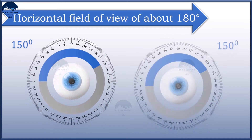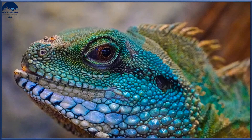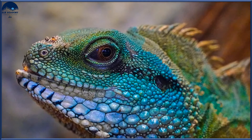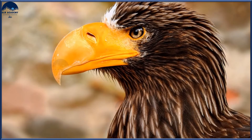You might be thinking that if each eye provides a view of 150 degrees, then with two eyes it should be 150 plus 150, which equals 300 degrees — but that's not the case. Why so? Some animals, usually prey animals, have their two eyes positioned on opposite sides of their heads to give the widest possible field of view.